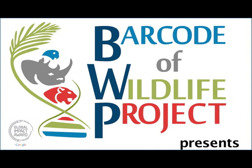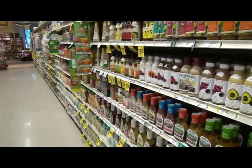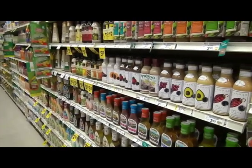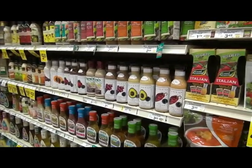Next time you go to a supermarket, stop and look around. How many different products do you think there are on the shelves? A large supermarket typically has somewhere between 30,000 and 40,000 different types of products.